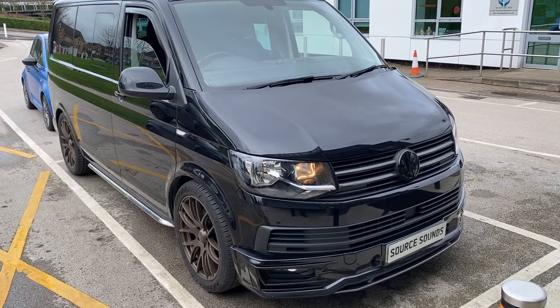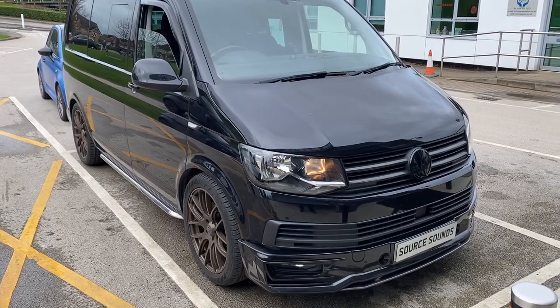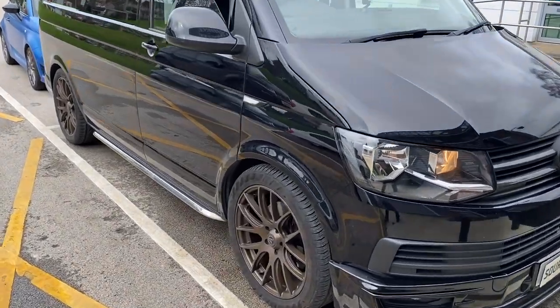Hello and welcome to another Source Sounds video. Today we've got a Volkswagen Transporter T6 and we've changed the head unit in there — let me pop inside and show you.